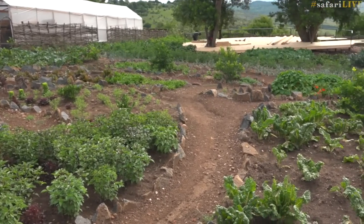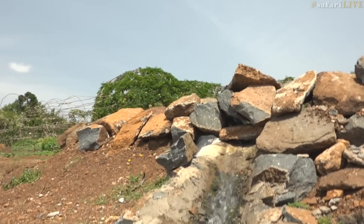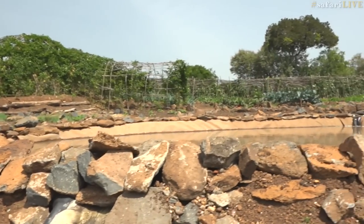Angama Mara has implemented this magnificent shamba. It's a sustainable vegetable garden, which means that the lodge does not buy any of its fresh produce from stores, but rather grows it here on site completely sustainably.